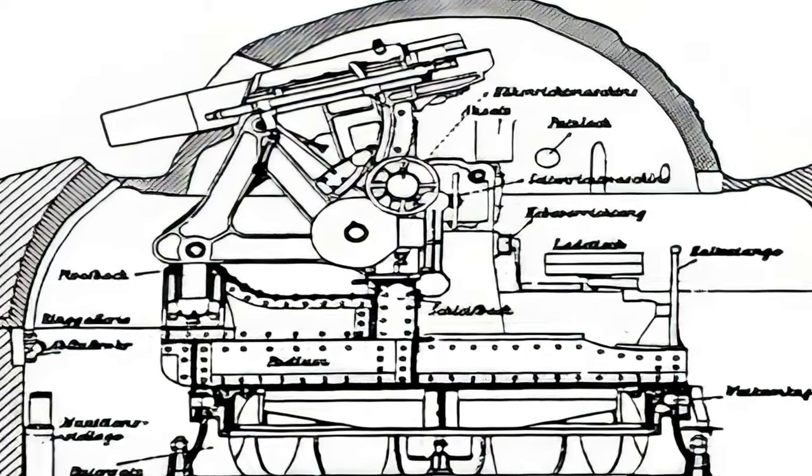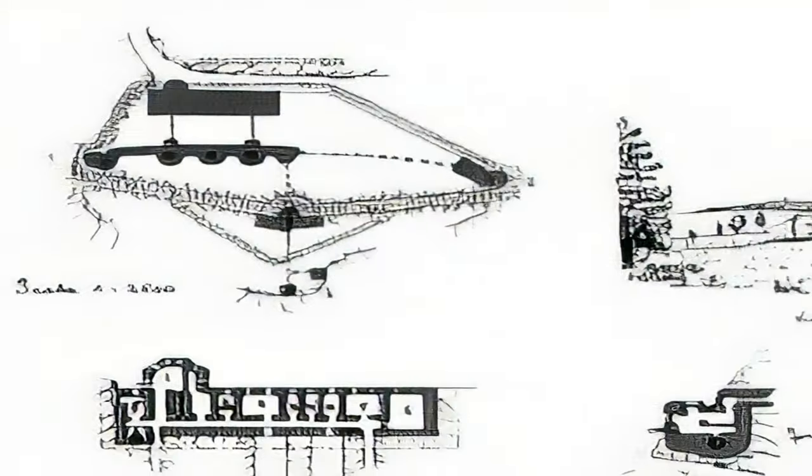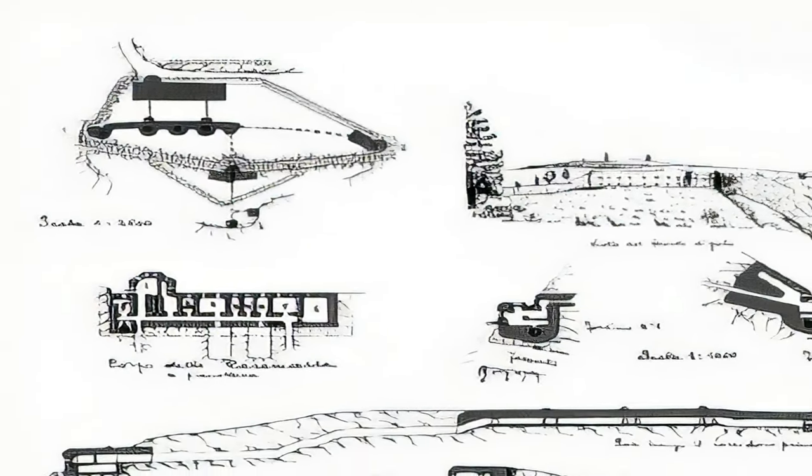The Forte was equipped with three 10 cm howitzers housed in rotating steel cupolas, two observation posts, and 22 machine guns for close-range defense.